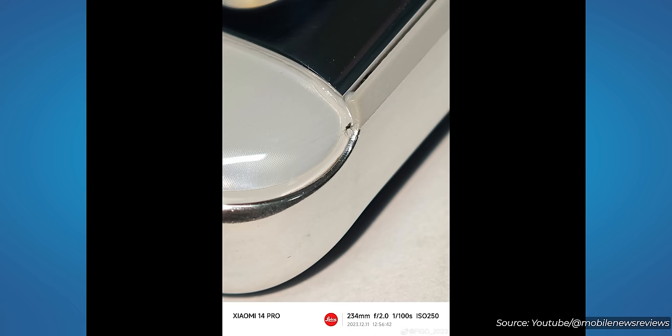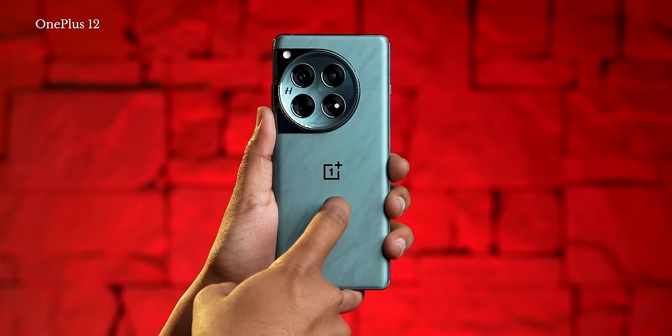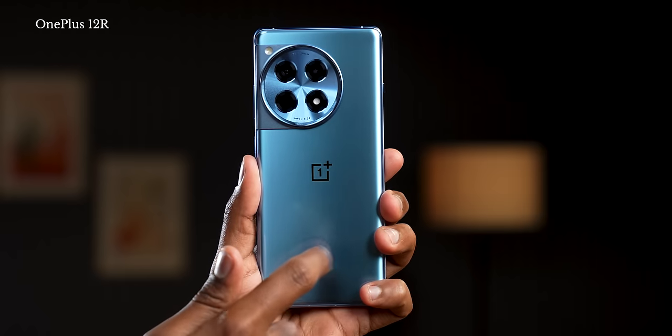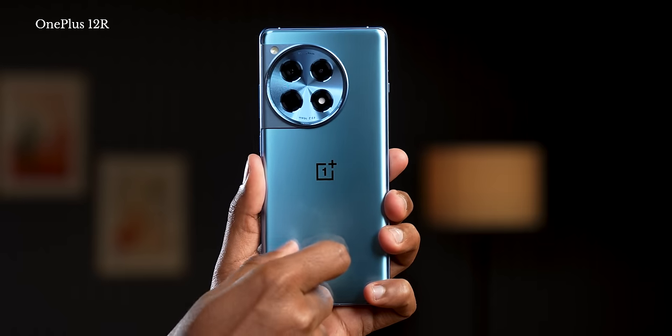I must address one thing: there were some concerns about the build quality of the OnePlus 12 when the Chinese variant launched. But when it came to India, those concerns have been completely negated — the build quality seems to be way, way better than the Chinese variants were, at least in the two units we got. Similarly, for the OnePlus 12 R, there are no build quality issues whatsoever. It has been assembled really well.